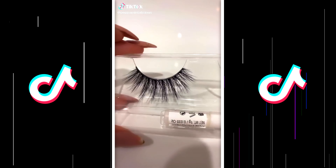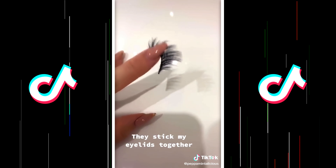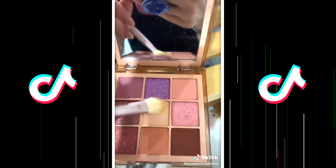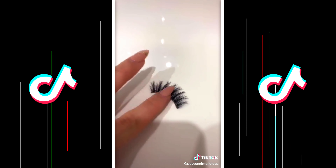When you get new lashes, they're always stuck to this palette and it leaves a sticky residue. You could try to pick it off, but this could damage the lashes. So take a nude color and dab it along the band like so. And see? No longer sticky.